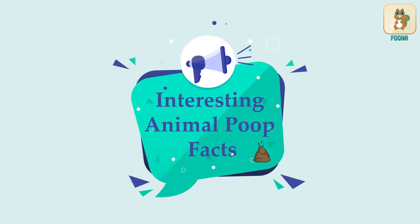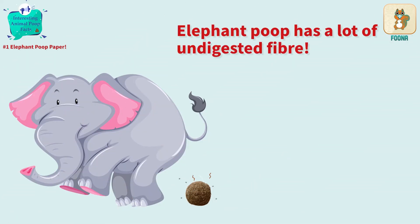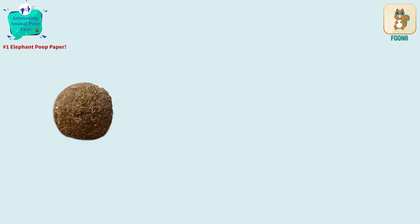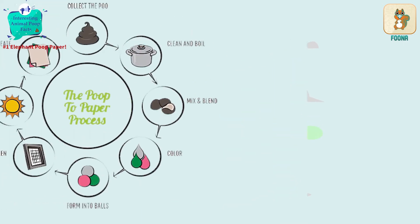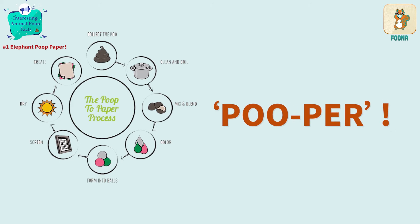Here are some interesting animal poop facts. Elephants only digest less than 50% of the food they eat, which makes their poop high in fiber. Did you know elephant poop is being used to make paper and paper products? You can buy diaries, boxes and decorative items made from elephant droppings. Environmentalists came up with the idea of using the fiber in elephant poop to make paper, and some brands call this pooper.